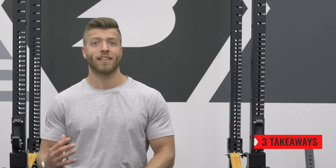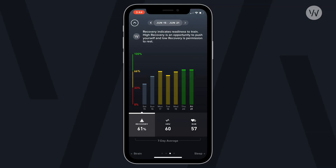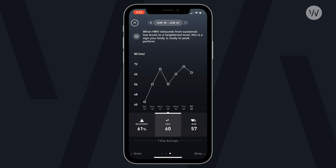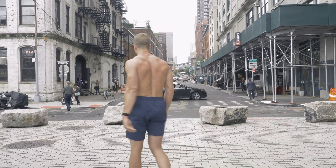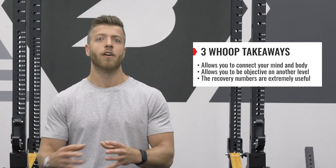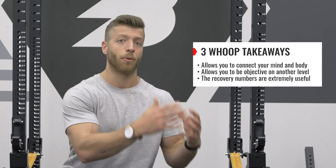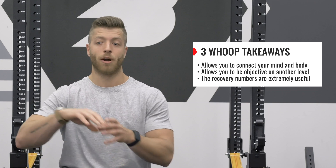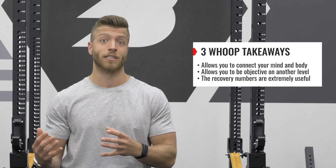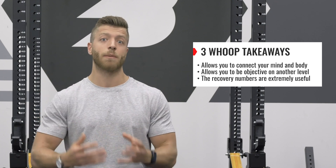After using WHOOP for a few weeks, I have three takeaways that are super useful for strength athletes. The first takeaway is that WHOOP allows you to connect your mind and body. If you have a mindset of always pushing all the time, or you tend to play it cautious and under-train, WHOOP does a really good job at bridging where you should be sitting. On days when you feel tired but have more in the tank, WHOOP can tell you that you can handle more strain, versus when you're overreaching and your mind keeps saying push more. The second takeaway is that it allows you to be objective on another level — outside of just tracking RPE in your program, you can see how your RPE correlates with what's recorded in the app. Almost every number in terms of my RPE versus what I wrote down in my program was nearly similar.